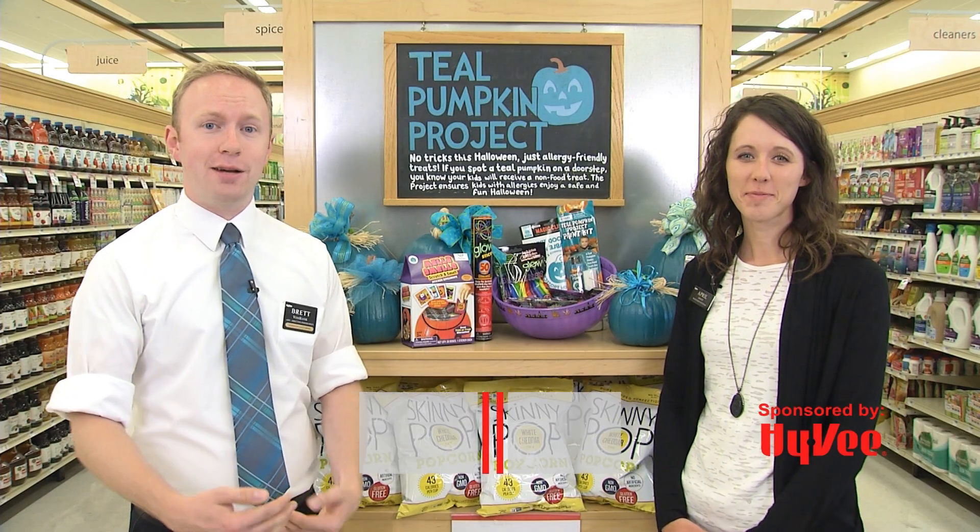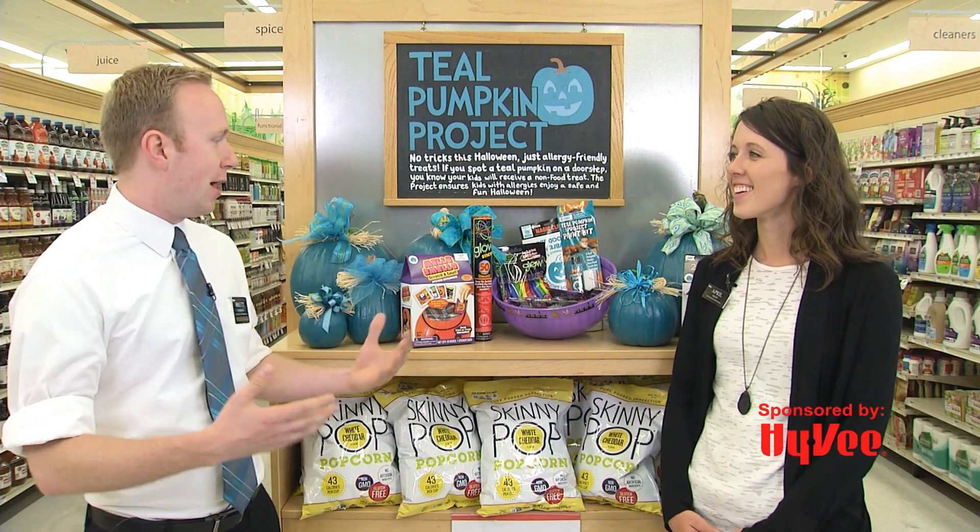Welcome to Smiles Beyond the Isles. I'm Brett here at the Mankato Hilltop High View with our Registered Dietitian, April Graff, and she's here to tell us about why we've been seeing all these crazy teal pumpkins around town.